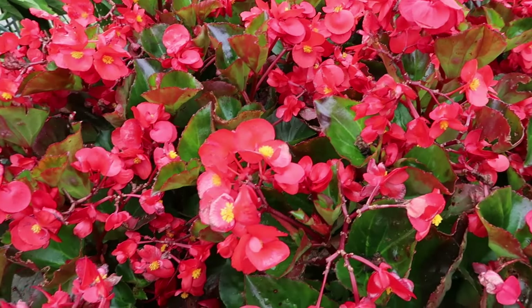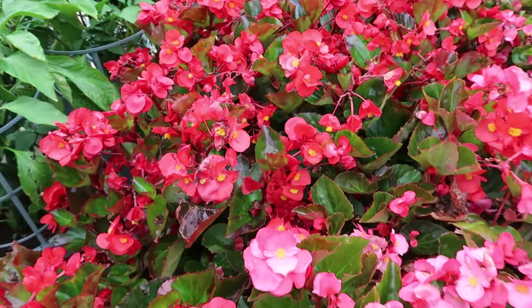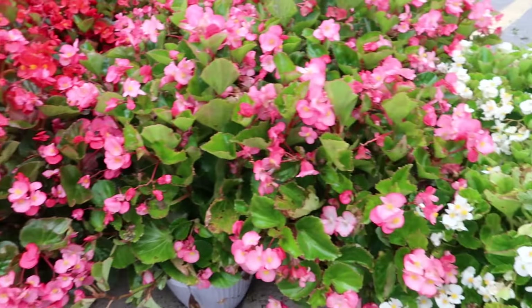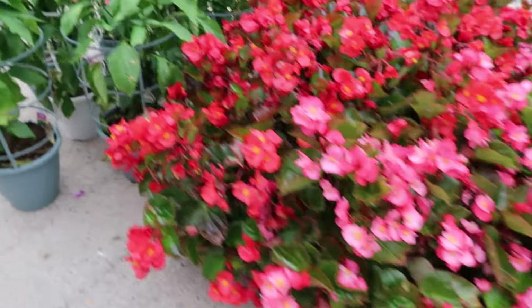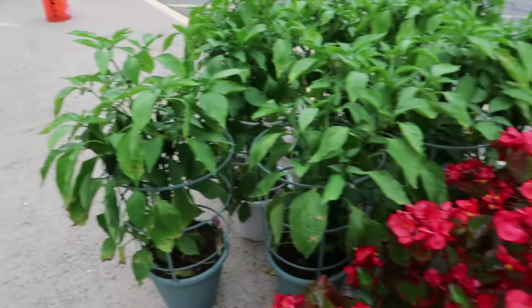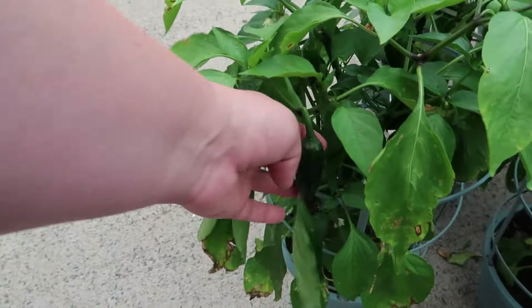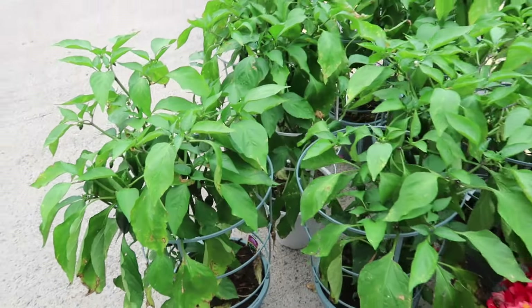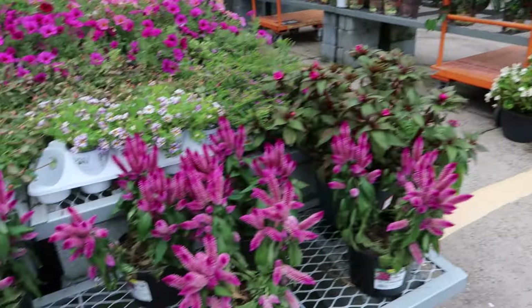I don't really dig red in the garden very much, but those begonias are fabulous. Some leftover pepper plants — oh, they do have peppers on them.